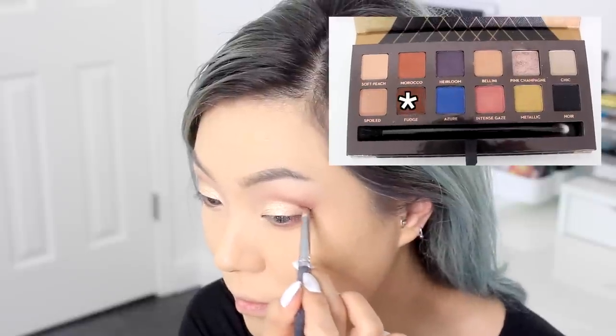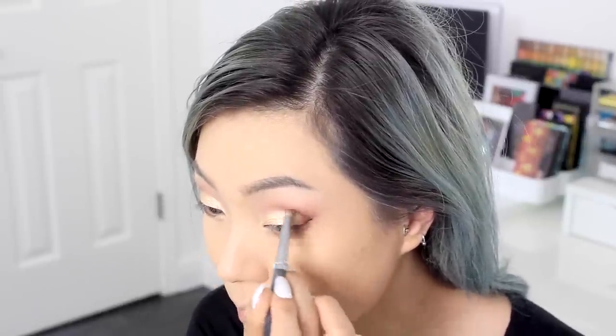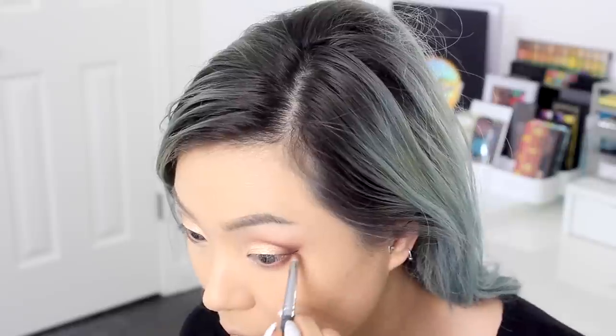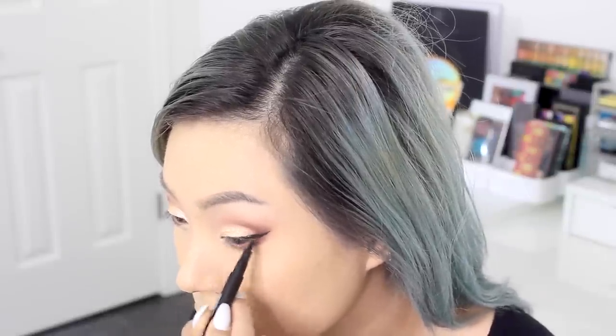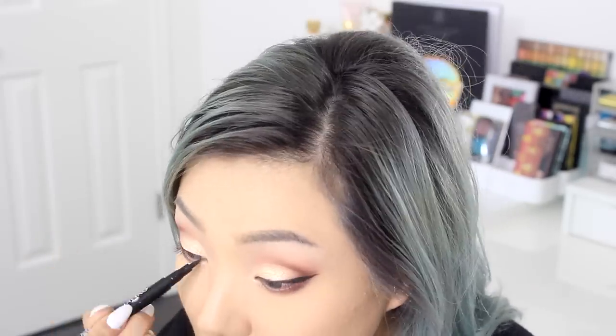Then I wanted to deepen it up some more, so I'm using the color Fudge with the same pencil brush and intensifying just the outer corner. Now with the eyeliner, I'm using Aiko Skinny Liquid Liner. For that deep black winged liner, I usually like to extend my lining out a bit to make my eyes look bigger.